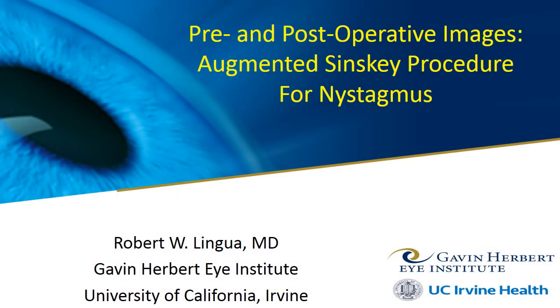Hello, my name is Dr. Robert Lingua. I'm at the Gavin Herbert Eye Institute at the University of California, Irvine.